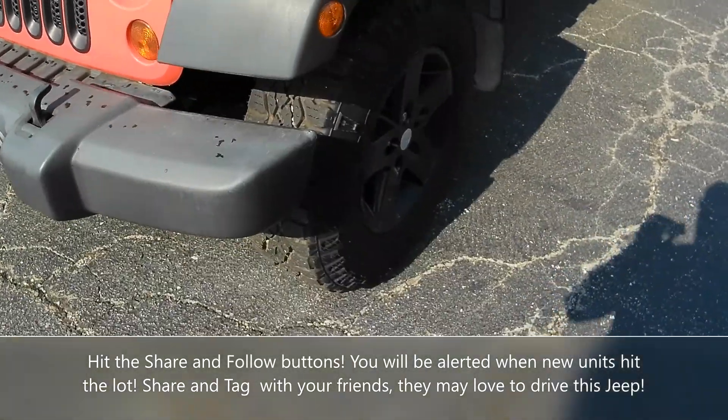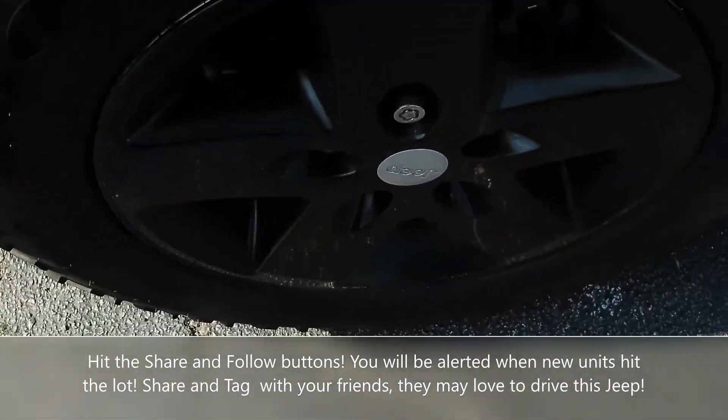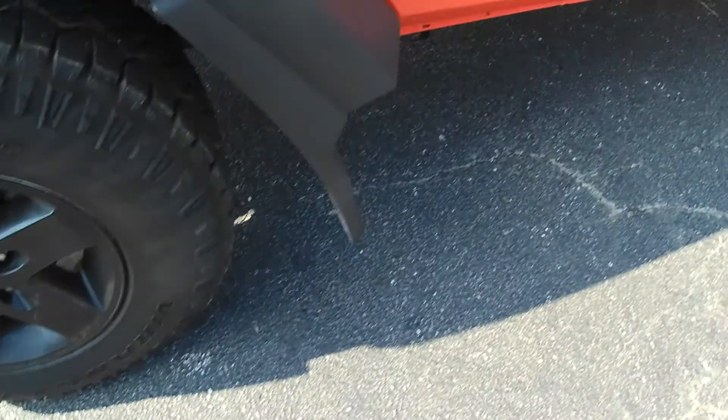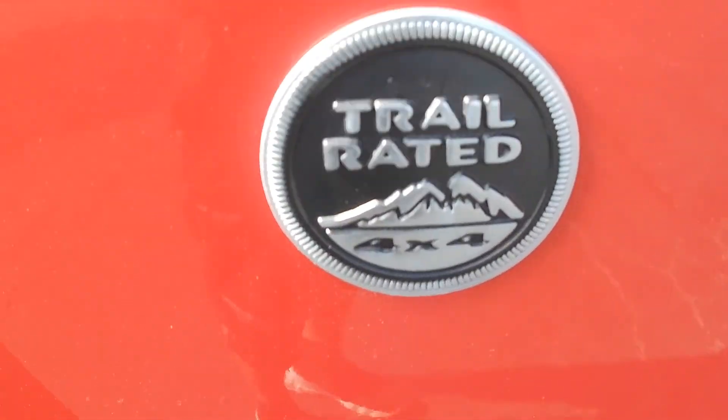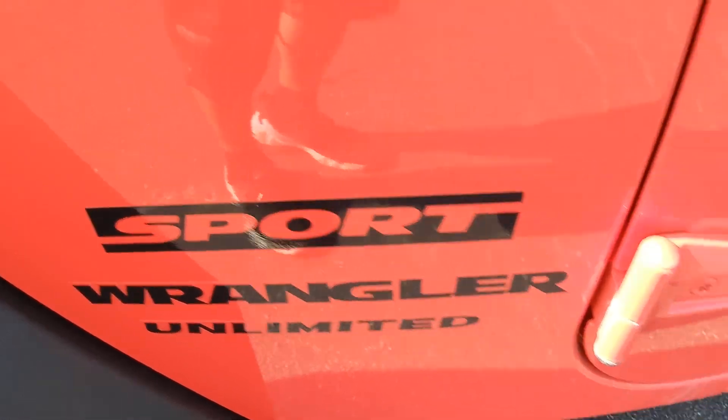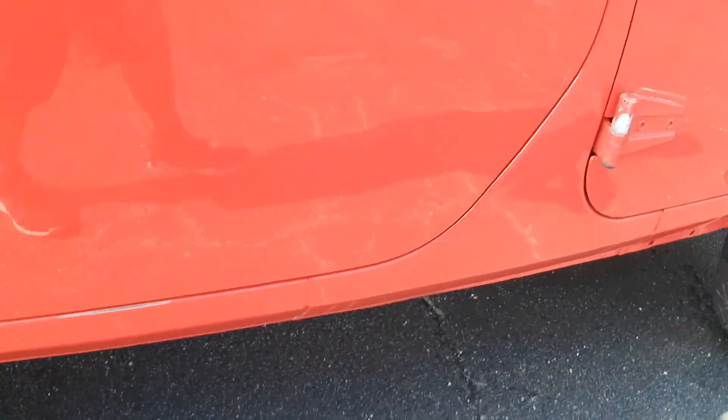It does have premium black Jeep wheels, and the tires are in excellent shape. Let me show you the underbody here — it is four-wheel drive, it's a Wrangler Unlimited. And down here, the rockers are in fantastic shape, rails in great shape.